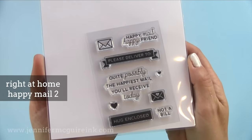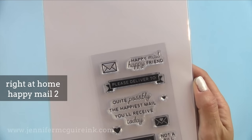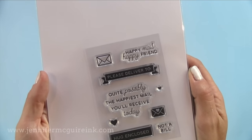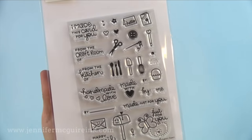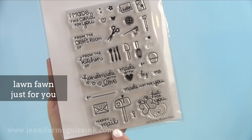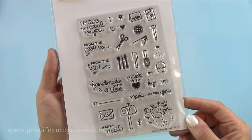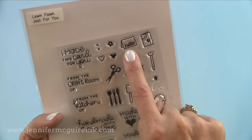One I use a lot — always with white heat embossing because it looks so sharp on a colored envelope — is the Right at Home Happy Mail 2 set. Hugs enclosed is great; the Please Deliver looks nice right above the address; and quite possibly the happiest mail you'll receive today is always fun to use. Now the Lawn Fawn Just For You — you can use this to stamp on your envelope or stamp it on the back of your card. Lots of cute images here that you can even use on tags for other handmade gifts. Absolutely adorable images in the set.